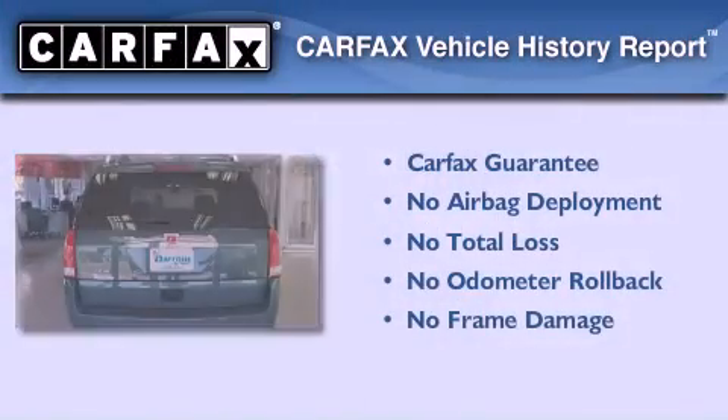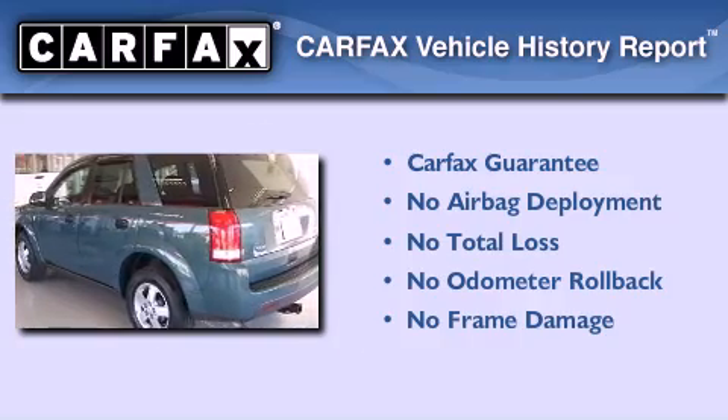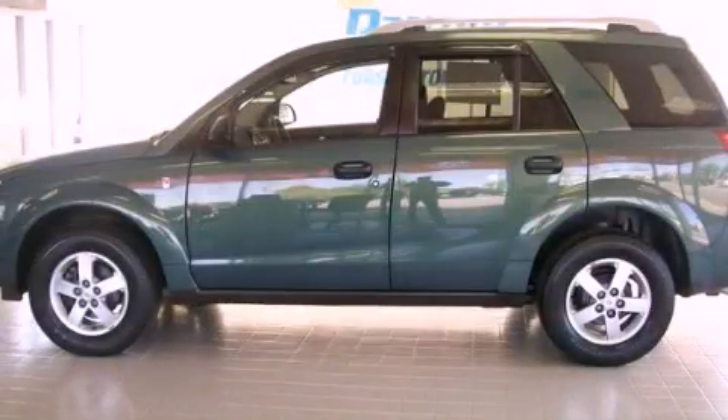Not to mention that this Saturn qualifies for the Carfax buy-back guarantee. Contact us today to schedule your opportunity to see this automobile in person.